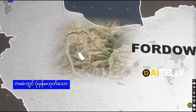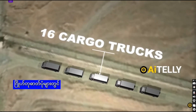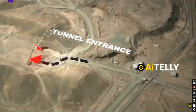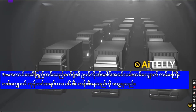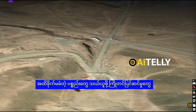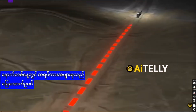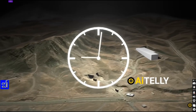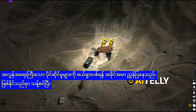In the days leading up to the strikes, satellite imagery revealed unusual truck activity at Fordow: a convoy of 16 cargo trucks lined up along the main road leading to the tunnel entrance of the Fordow fuel enrichment plant. This was highly unusual, as such large-scale vehicle activity had not been observed before, suggesting preparations to transport sensitive materials. The following day, most of the trucks had disappeared, while a few were spotted about a kilometer away from the tunnel entrance. The scale and timing strongly indicated the removal of critical assets, most likely the enriched uranium.